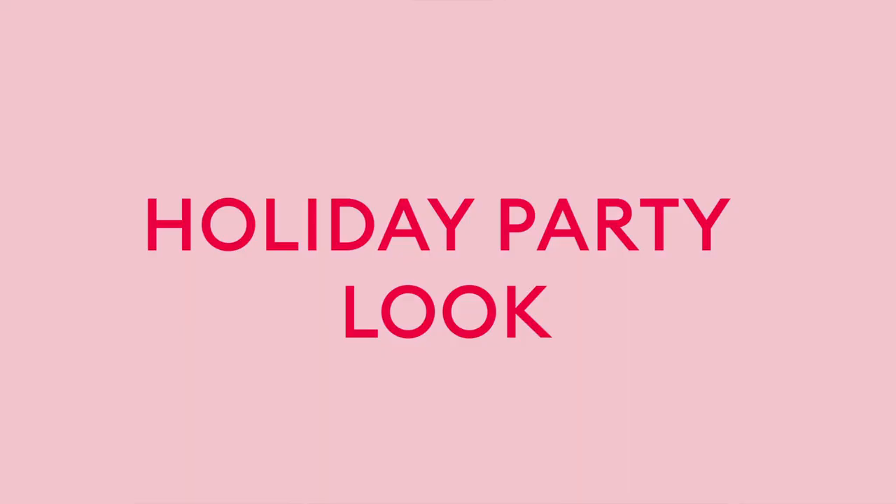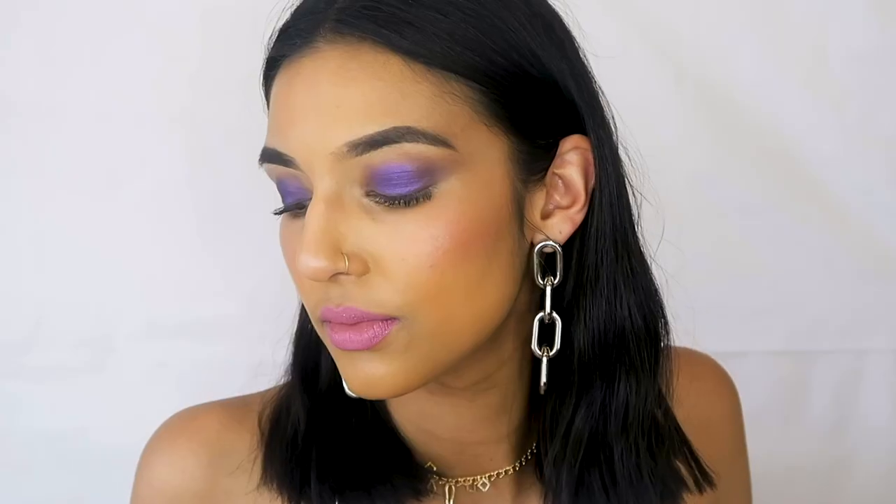Hi beauty junkies, it's Rowie Singh here taking over Mecca's YouTube with our very festival holiday makeup tutorial. I've created this very extra midnight blue, purple, gold look for you guys and I'm going to show you this look in two levels. Level one is more of an achievable look and level two is something a little bit more extra. If you want to see how I created this look, just keep watching.